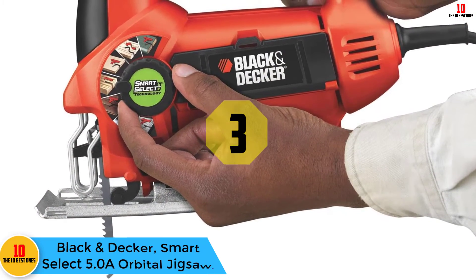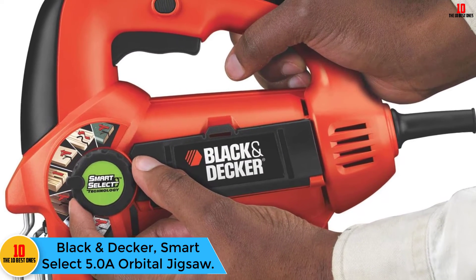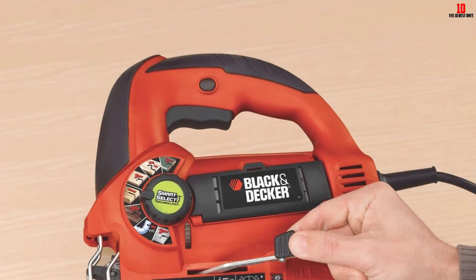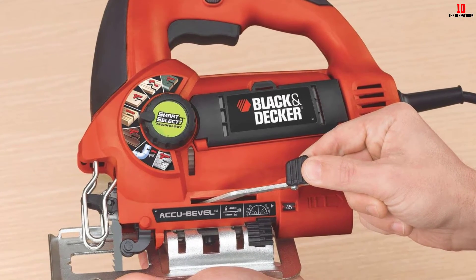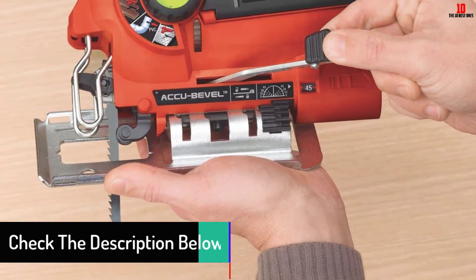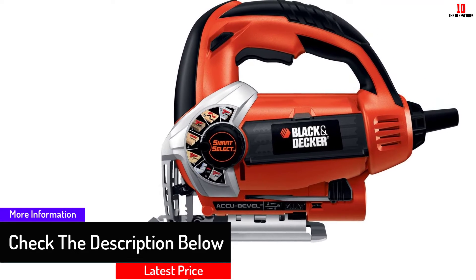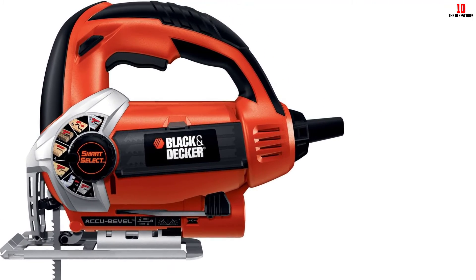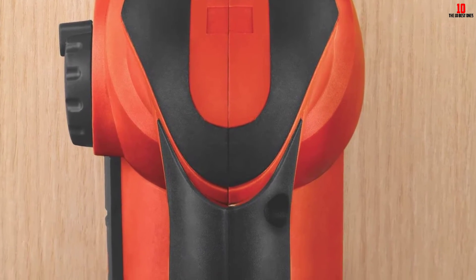At number 3, we have the Black+Decker Smart Select 5.0A Orbital Jigsaw. With smart select technology, this jigsaw automatically sets itself for any cutting application. The variable speed dial provides seven speed settings ranging from 800 to 3000 RPM. It is very powerful and cuts metals, wood, and plastic of various hardness. Regardless of the angle of the curve you intend to make, this equipment does the job with extraordinary vigor. The machine is rated 5 amps and boasts easy, tool-free blade replacement.